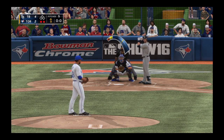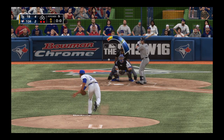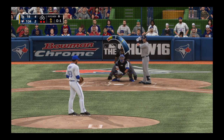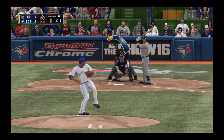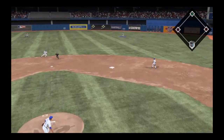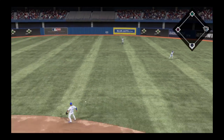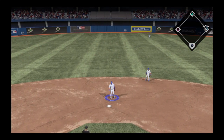In is the third baseman Evan Longoria. This will take a look at a slider here that finds the zone for strike one. The best way to neutralize this guy's power is to just keep putting pitches right there. Oh, this is hit hard towards second and that's in there, so perhaps some life here with two men out.